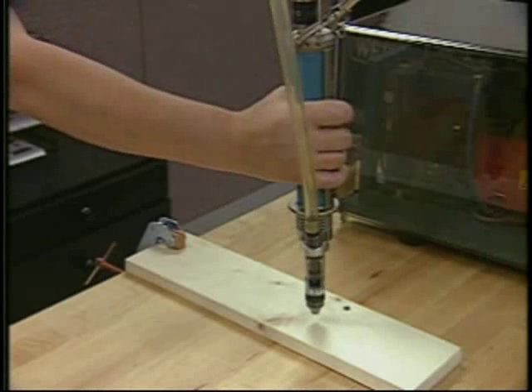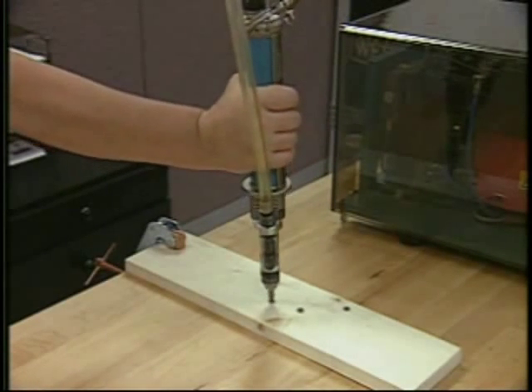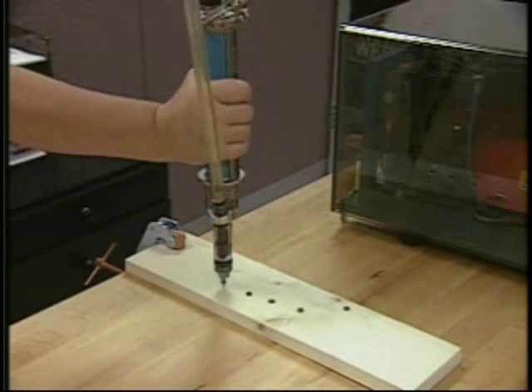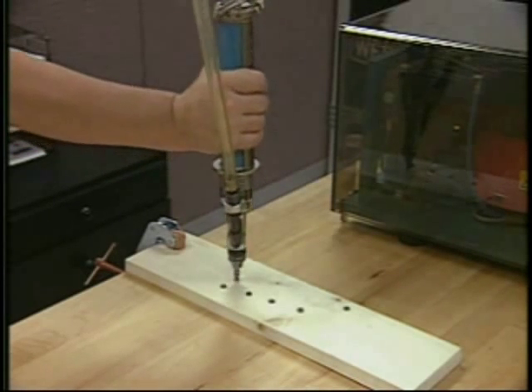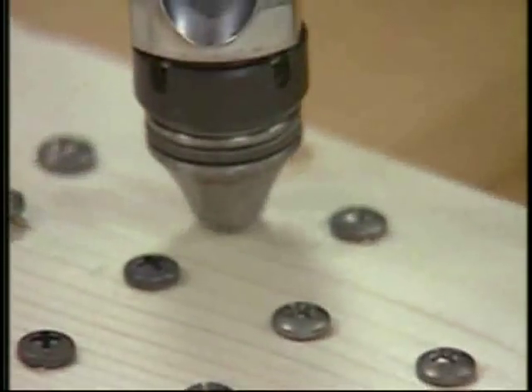With more than 20,000 installations worldwide, Weber's handheld drivers are the industry standard. By combining the highest quality tooling and materials with their unique internal driver bit stroke, Weber systems provide operators with fast, reliable performance year after year.